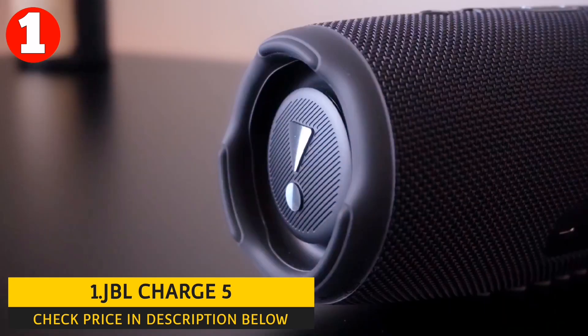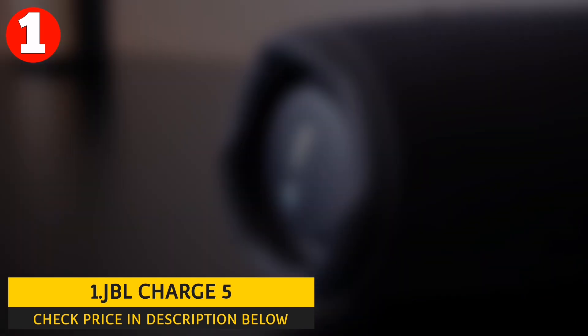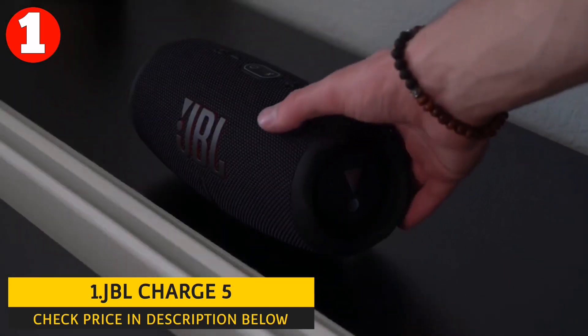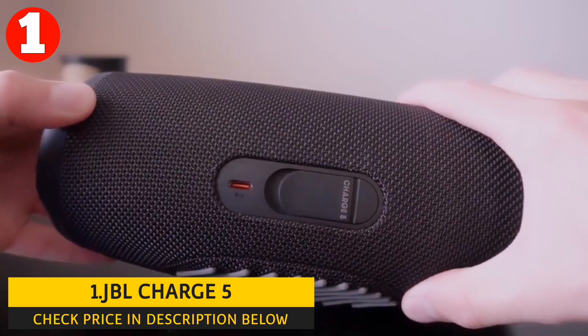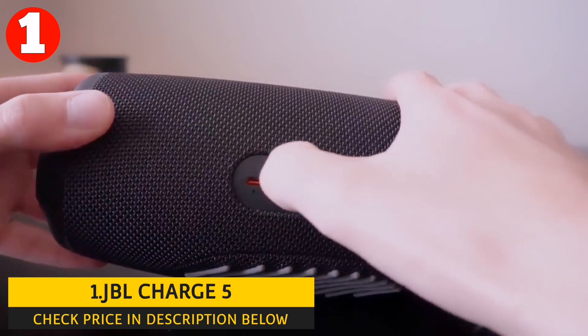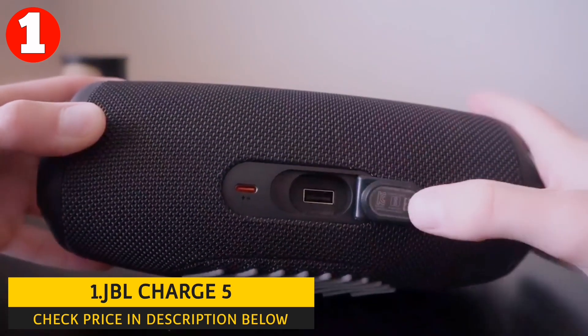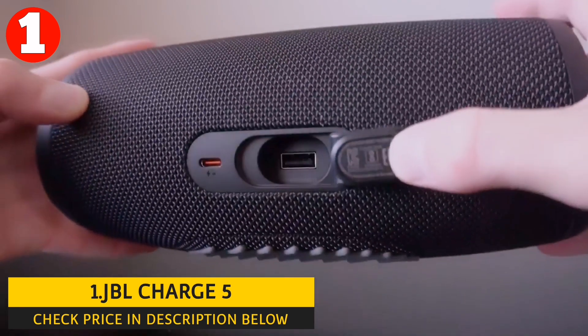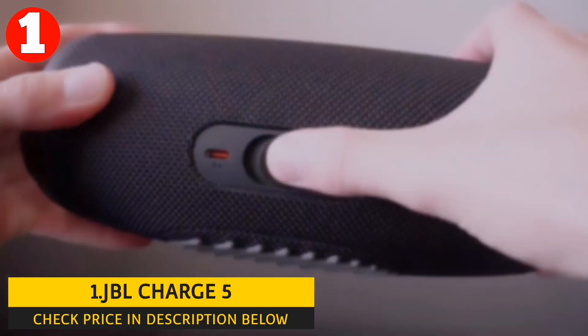The JBL Charge 5 connects to your device via Bluetooth 5.1, providing a stable and reliable connection. It has Bluetooth multipoint functionality, allowing you to connect to two devices simultaneously and easily switch between source devices without disconnecting and reconnecting. Its PartyBoost feature lets you connect the speaker to other JBL PartyBoost-compatible speakers for a bigger sound experience.